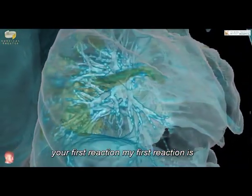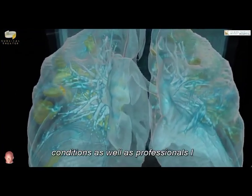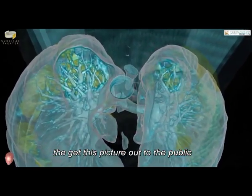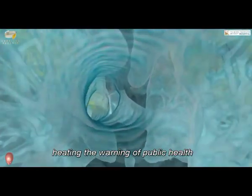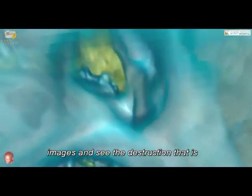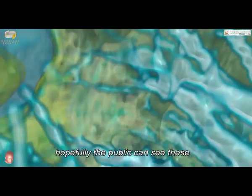My first reaction is, as somebody who spends a lot of time educating the public about various conditions as well as professionals, I wanted to get this message out and get this picture out to the public so that people who so far have not been heeding the warning of public health professionals can perhaps see these images and see the destruction that is being caused in the lungs and why these patients' lungs are failing to the point of needing a mechanical ventilator.